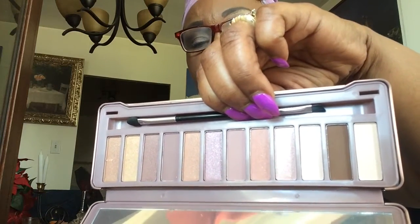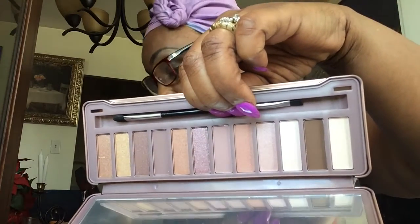This is the Ellen Tracy eyeshadow palette. When I picked it up, it put me in mind of the Urban Decay Naked 12 eyeshadow palette in rose gold. This is how it looks — it comes with a plastic cover over the eyeshadow, an applicator, and a brush. It has both shimmer and matte shades in it.